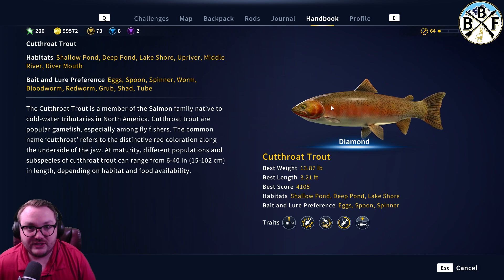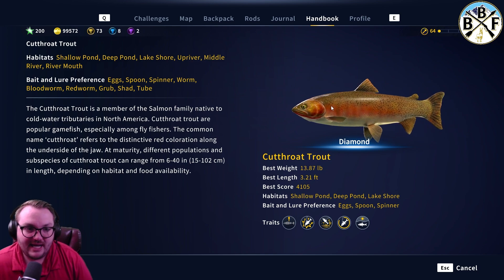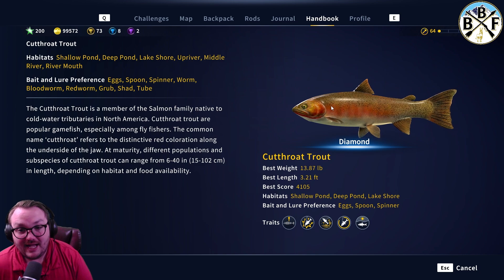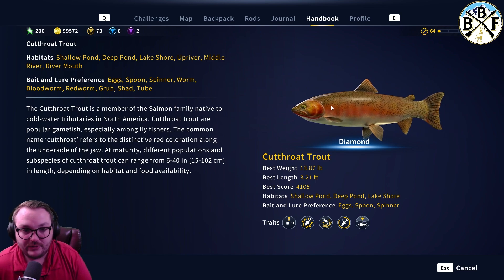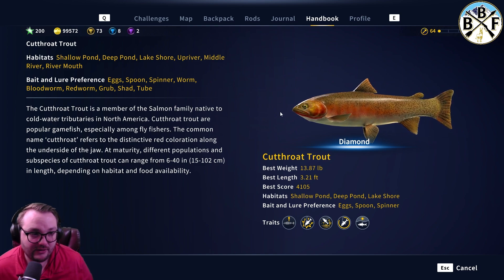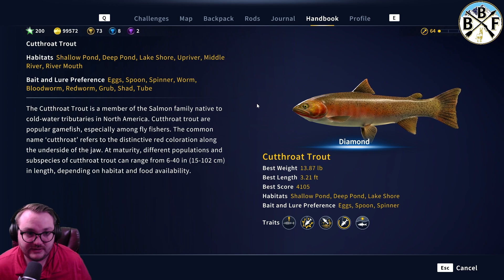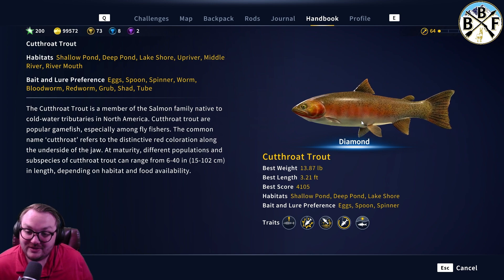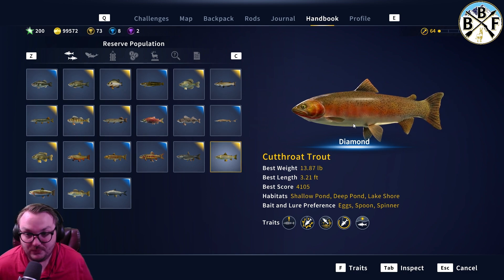The definitive answer is still up for debate. In the community guide, they say a size two and above is diamond, and you can't get golds on a three. I haven't tested it myself, but a size four or three is probably going to get you the bigger cutthroat trout. They are pretty big fish — 13.87 pounds. Take that with a grain of salt, but it'll point you in the right direction, and that's the point of these videos.